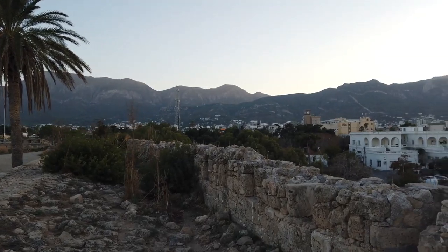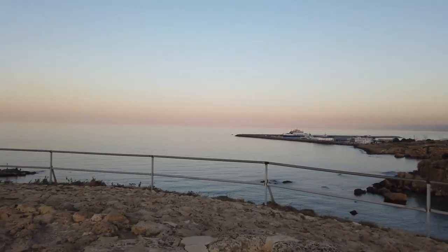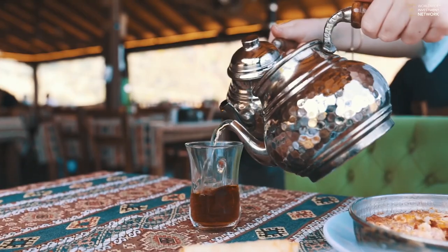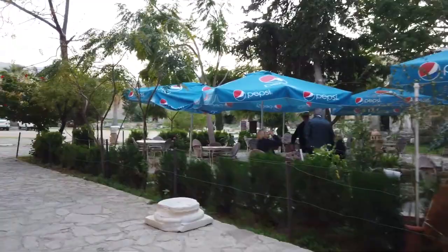Walking around the exterior walls will give you first-hand views of the city center that's beautifully sprawled below and, of course, the beautiful harbor. Here's an extra tip: you can end your day with sandwiches and Turkish tea at a charming little cafe within the courtyard for a complete experience.